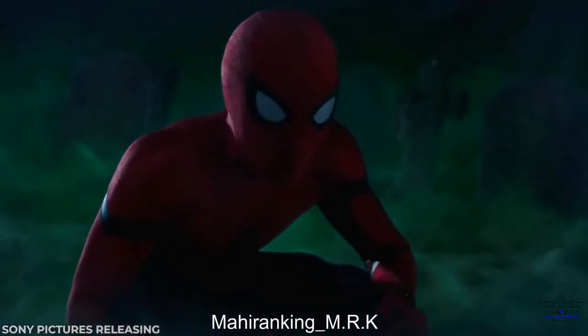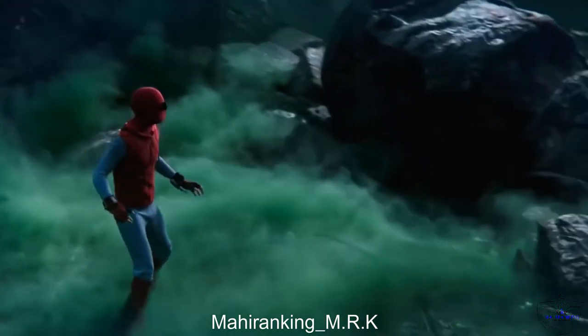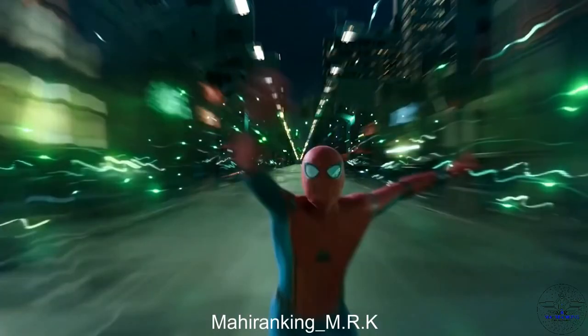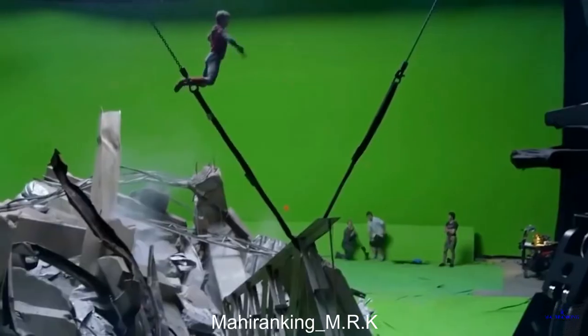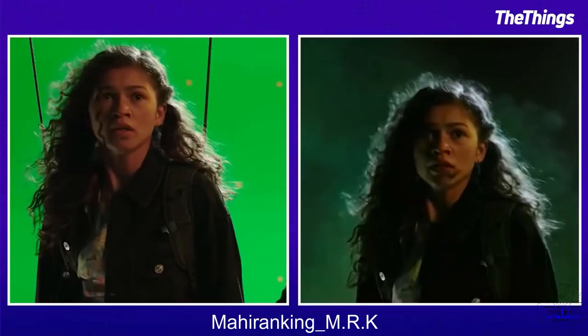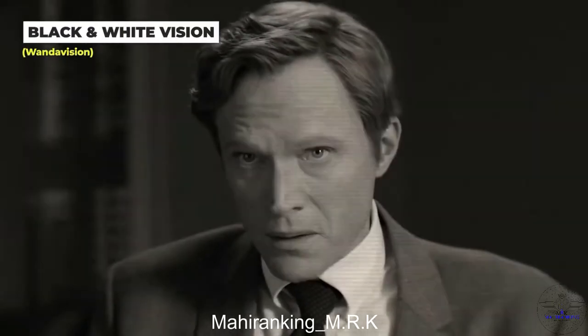It's obvious the Spider-Man illusion battle was completely done using digital effects, thanks to the company Framestore. However, to get Spider-Man to move so much like Tom Holland, they filmed the stunts and movements with Tom in a motion capture suit so they could add extra realism to the scene. Zendaya's part was also added into the digital sequence later on.